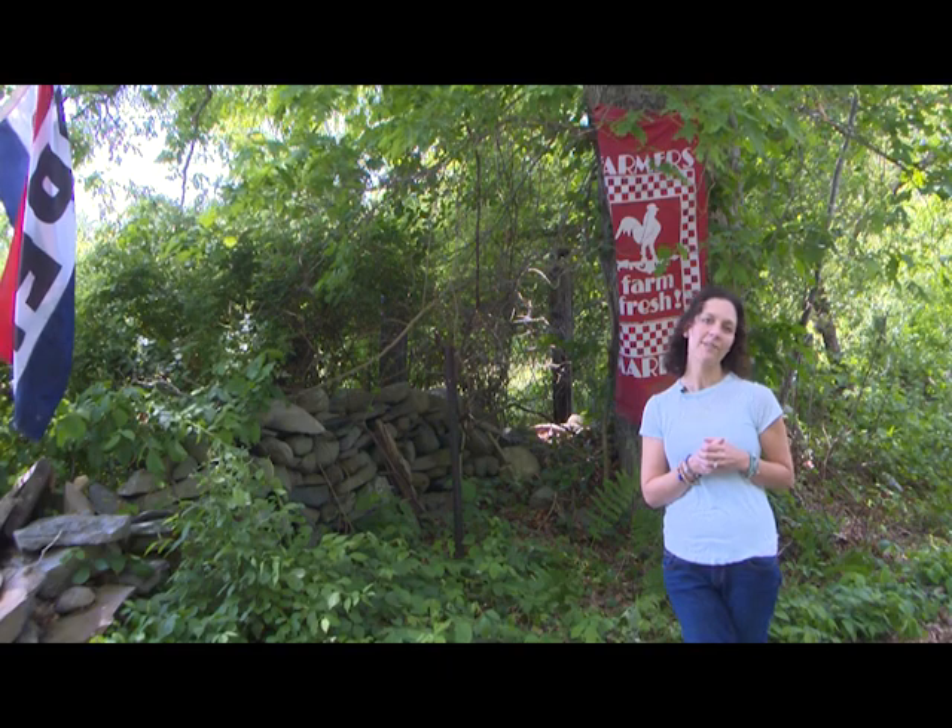Hi everyone! Welcome to What's Cooking in Lakeville. We're here today on location at the beautiful Spring Rain Farm in East Taunton on Caswell Street. We're going to be picking strawberries and then taking them home and making some really delicious dishes for you.